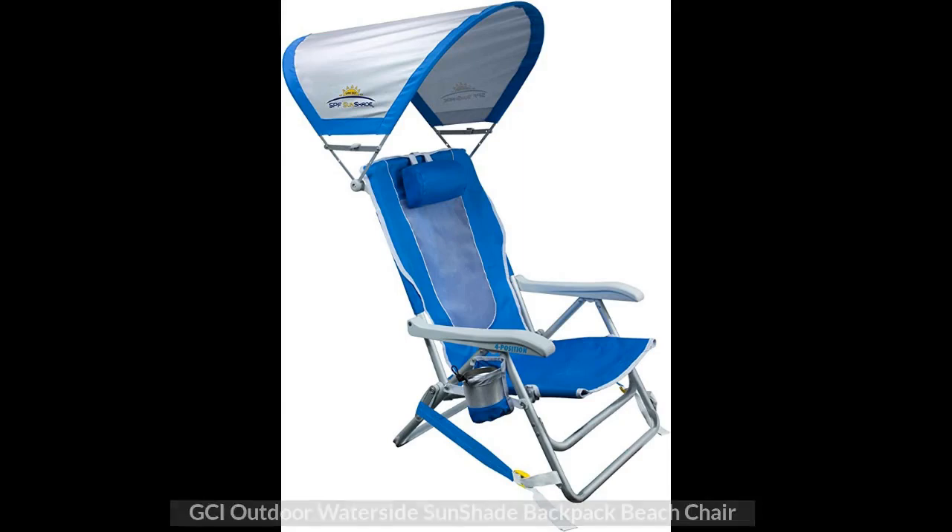Top 2: GCI Outdoor Waterside Sunshade Backpack Beach Chair.